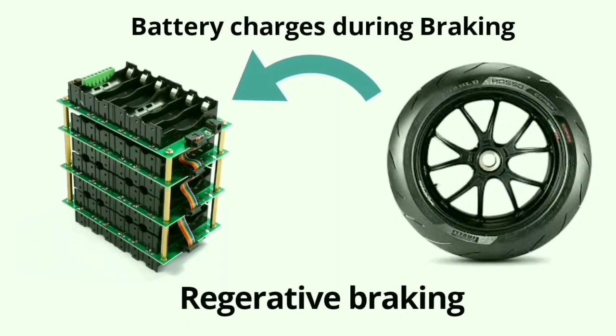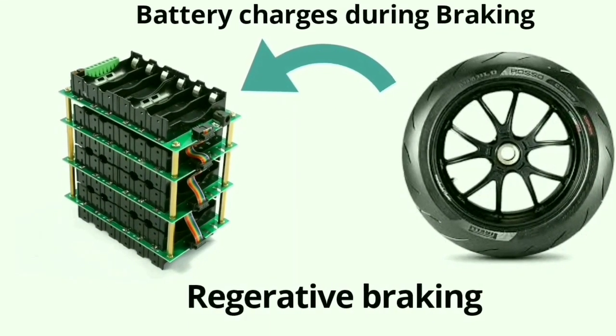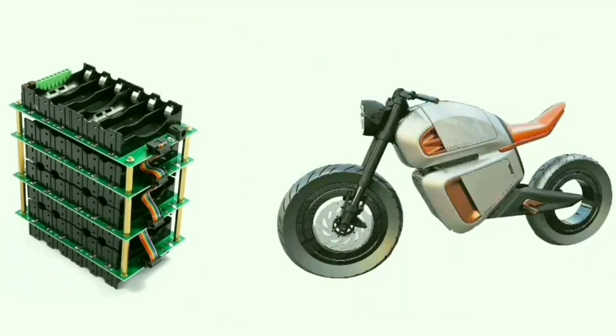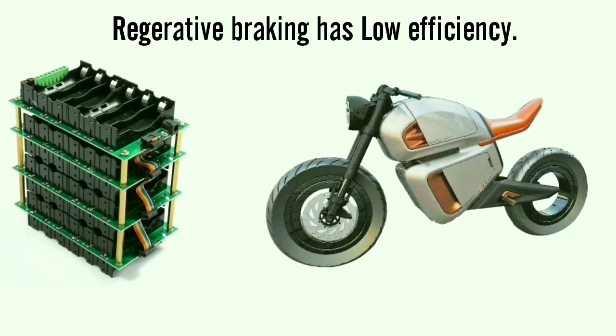Many times you have heard the term regenerative braking in electric vehicles, but the bitter truth about this technology is that it is not much efficient — not even 10 percent of the energy is recovered when you leave the throttle.